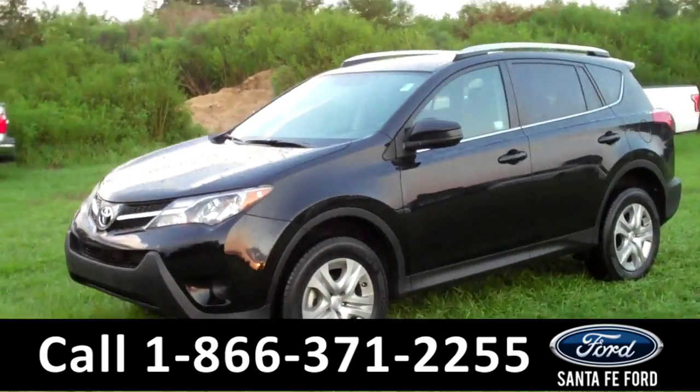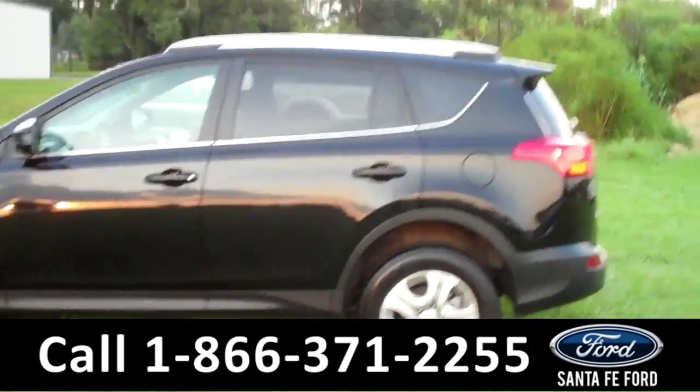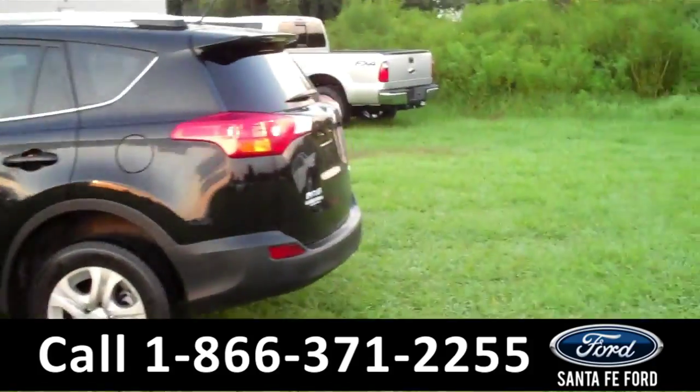This 2014 Toyota RAV4 has a clean Carfax and the remainder of its bumper-to-bumper warranty. It also has four doors with tinted windows, roof racks, and a spoiler.